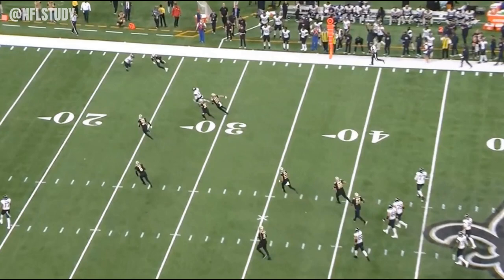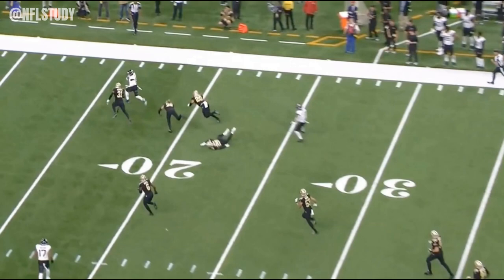Right here, we see two guys in pursuit of Kirk and one of the Saints defenders — one of the teammates — the two in pursuit, he takes out both of them right here. They both go down.